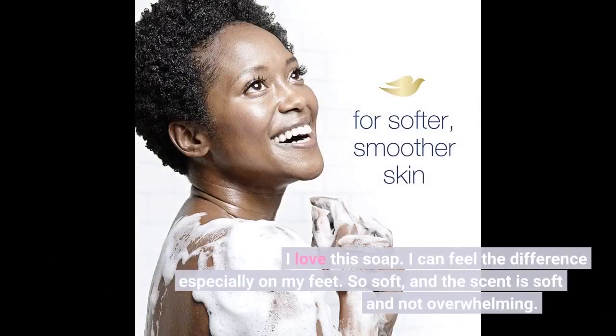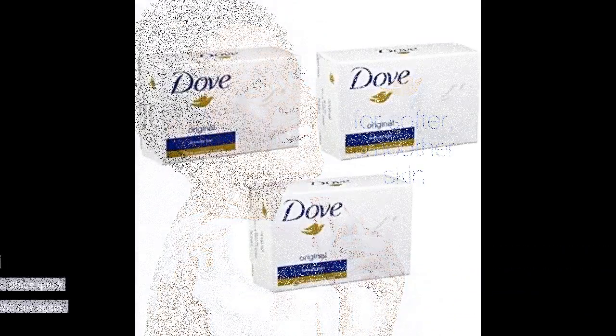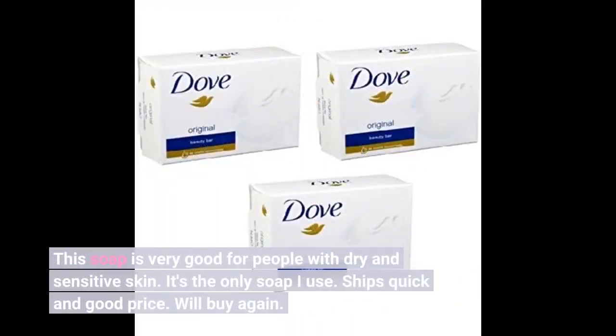I love this soap. I can feel the difference especially on my feet. So soft, and the scent is soft and not overwhelming. This soap is very good for people with dry and sensitive skin. It's the only soap I use. Chips quick and good price. Will buy again.